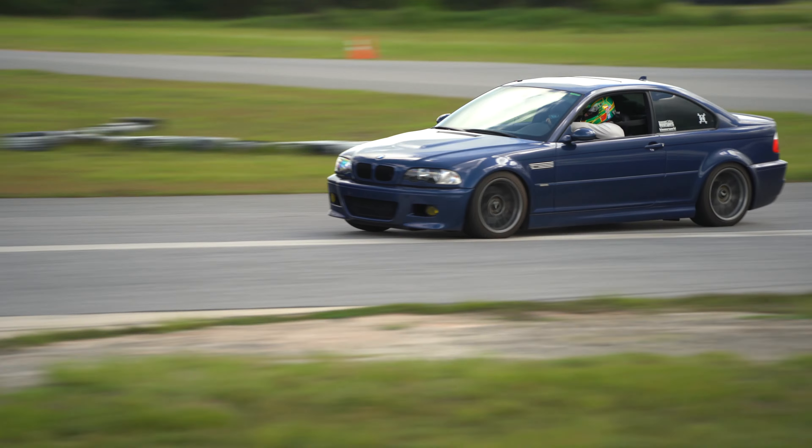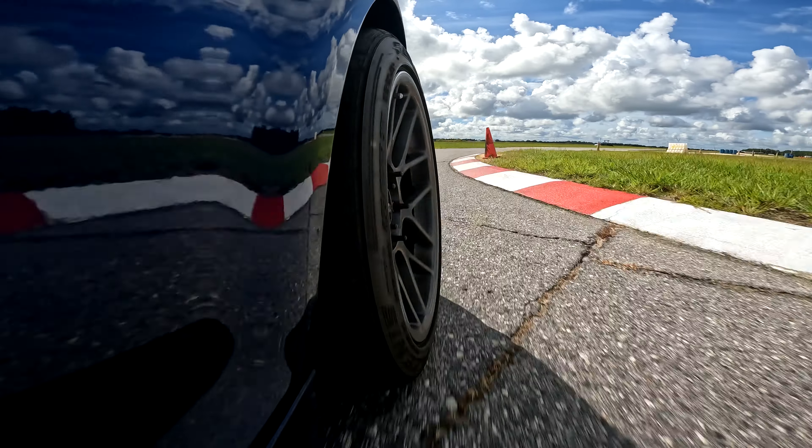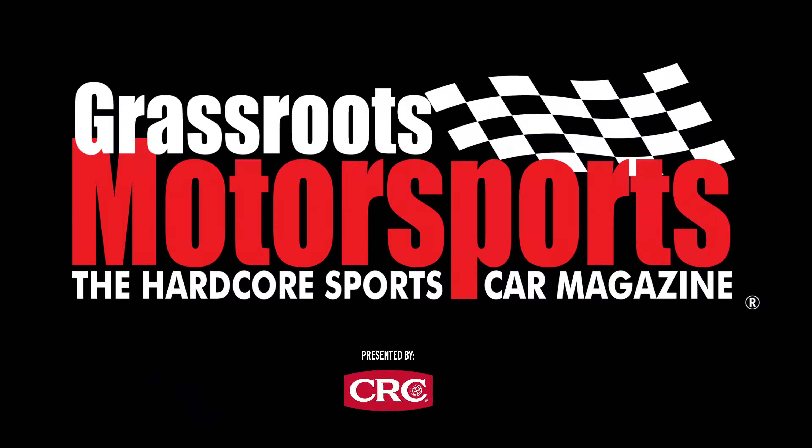The E46 BMW M3 was one of the great sports sedans of its time, but 20 years later, does it still have it? Let's go find out on track.